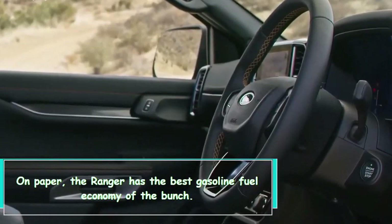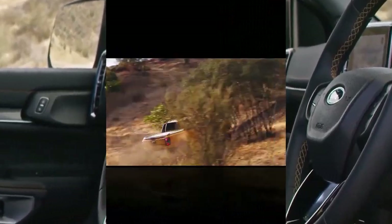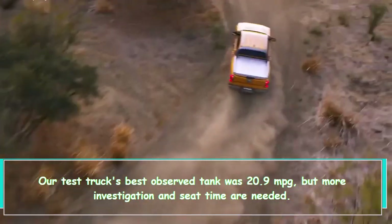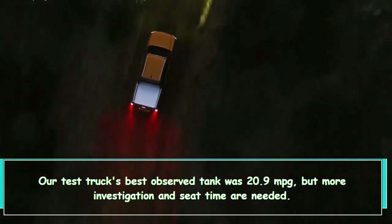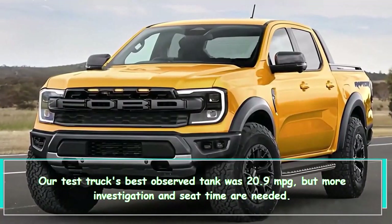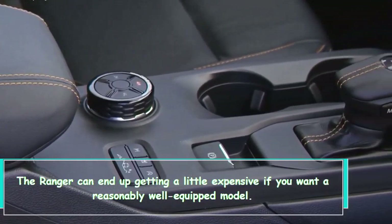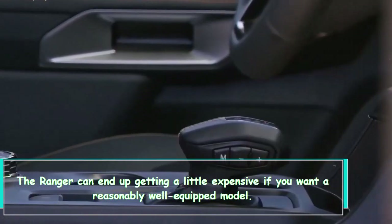On paper, the Ranger has the best gasoline fuel economy of the bunch. Our test truck's best observed tank was 20.9 mpg, but more investigation and seat time are needed.